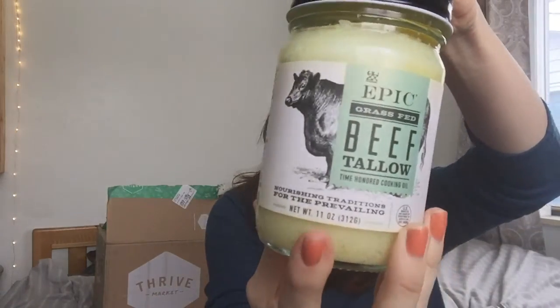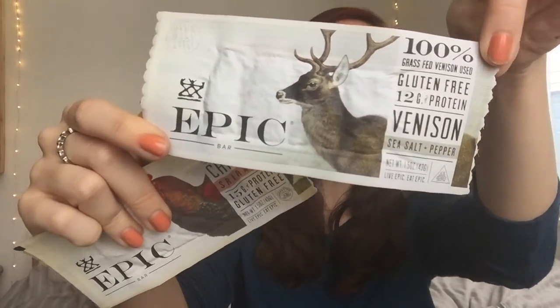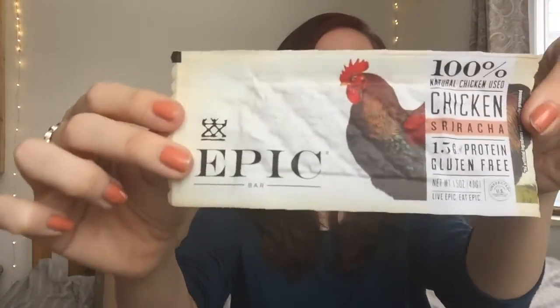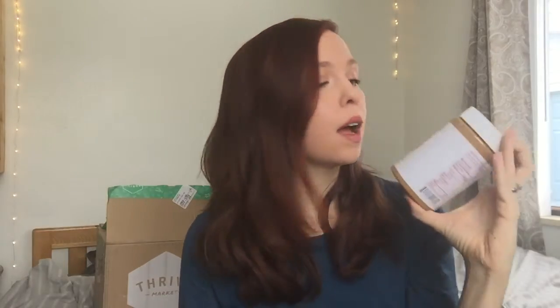I also got this Epic grass-fed beef tallow, which I thought would be a really fun way to try a different fat during the Whole30. I also got some new Epic bars — the venison sea salt and pepper, which I'm really excited to try because I love venison, and the chicken sriracha, which is my favorite. I got a jar of Justin's classic almond butter, which has no sugar and is made with dry roasted almonds, so I'm really excited to try that. And I got Numi organic tea, which is a red tea with no caffeine — I love chai.